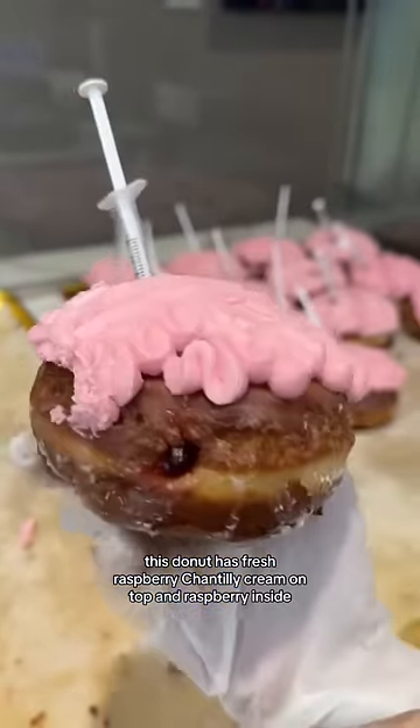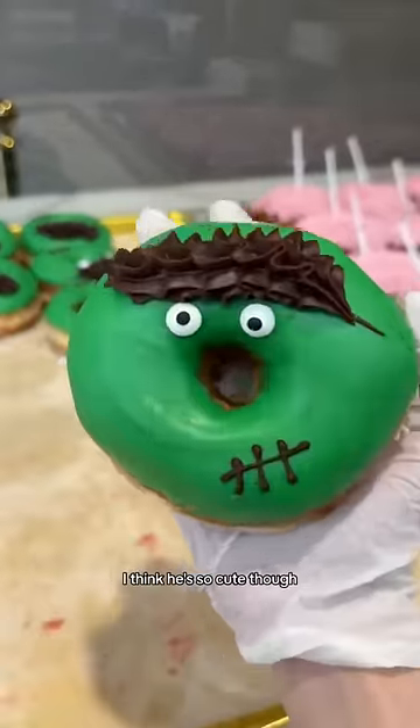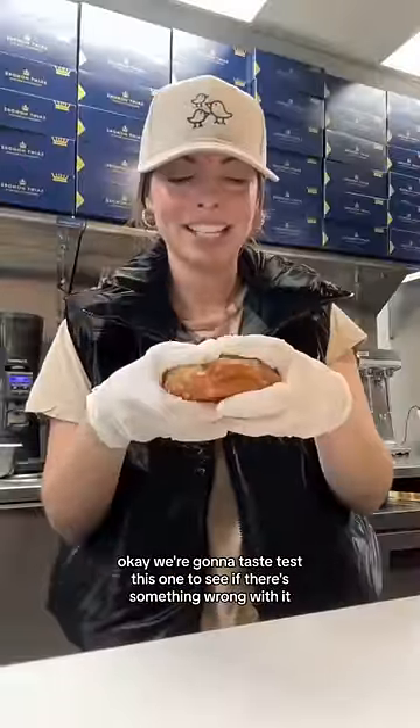It has fresh raspberry chantilly cream on top and raspberry inside. And Frankie's always left over too — I think he's so cute though. This one has strawberry jelly on the inside and then chocolate ganache on top. Okay, we're gonna taste test this one to see if there's something wrong with it.